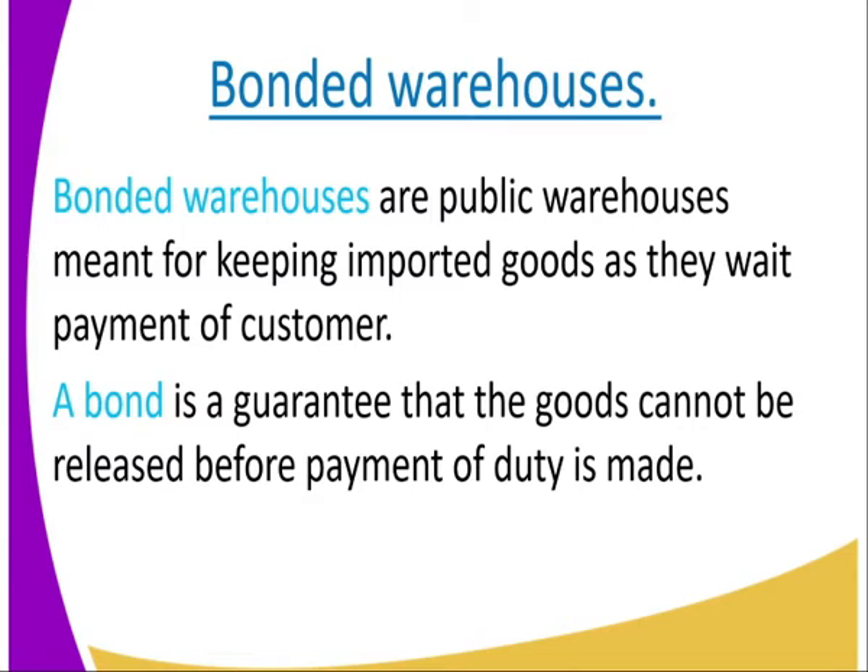So the goods come, get to the border, then they will be stored there in the warehouse — what we are referring to as bonded warehousing — as they await the owner to pay the customs duty. You need to pay that customs duty in order for your goods to be released from the bonded warehouse. A bond is a guarantee that the goods cannot be released before payment of duty is made.